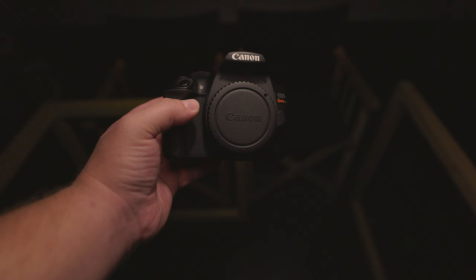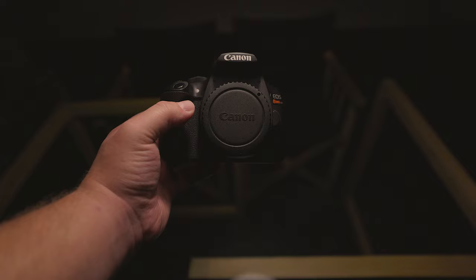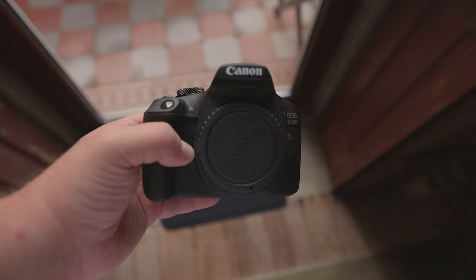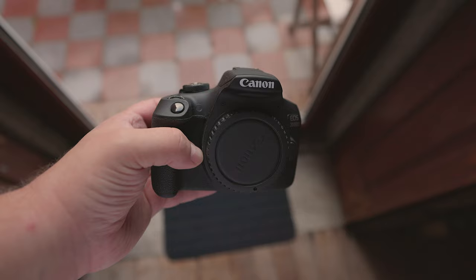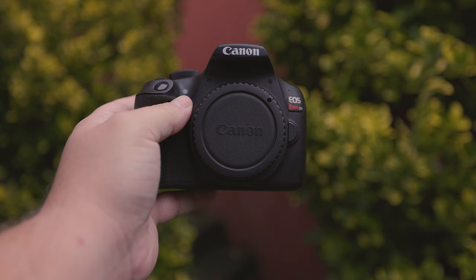Next, let's discuss image quality. Your choice of lens massively affects the image quality that you end up with — some might even say more than the camera body itself — but since we don't know which lenses you'll be using, we'll discuss how the camera body contributes to the picture. In terms of sensors, they all have the same size APS-C cropped sensor, measuring 22.3 x 14.9 millimeters.